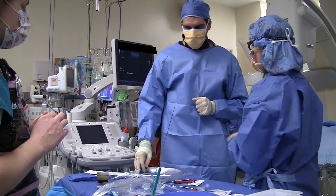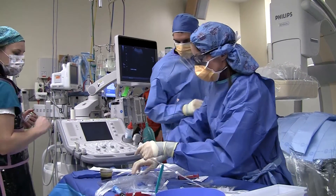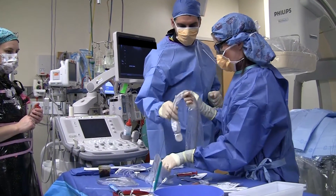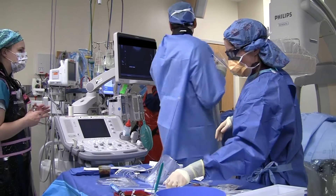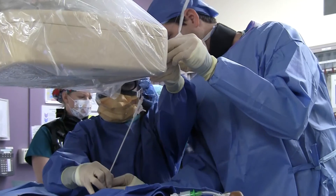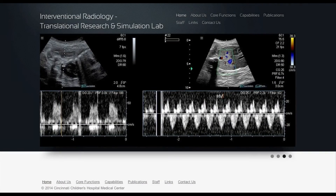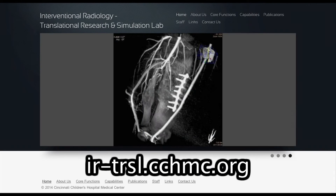Because our research lab is identical to our clinical labs, any new technology or discovery developed in the research lab can immediately be provided to our patients in our clinical labs, so children can receive the best and newest treatments available. The interventional radiology translational research and simulation lab opened in 2012. For more information, please visit ir-trsl.cchmc.org.